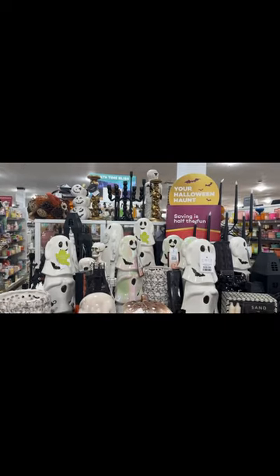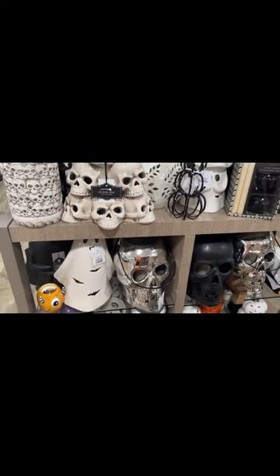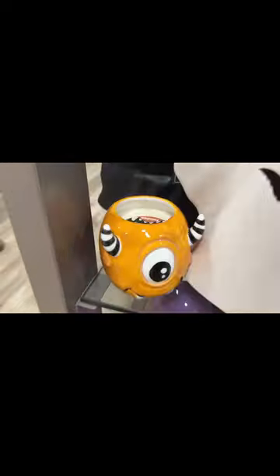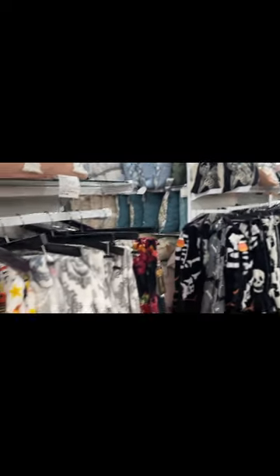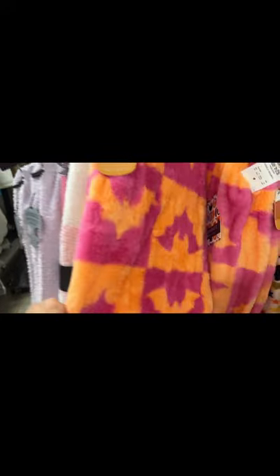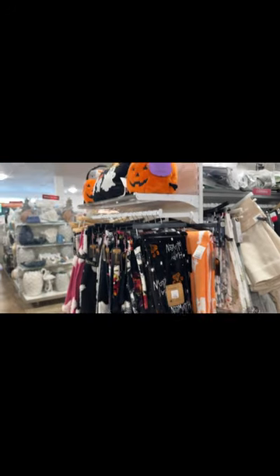A whole bunch of candles and holders here — smells so good in this section. Look how cute this candle is: 'Eyes on You.' They have a ton of pillows and Halloween blankets. Look at this one — it's so soft, little bats on it. There's a ton of blankets and baskets.